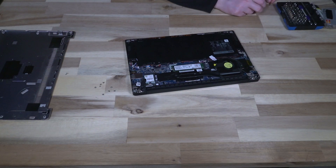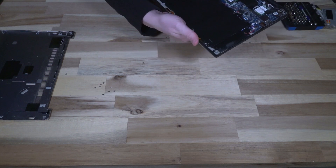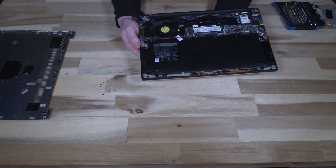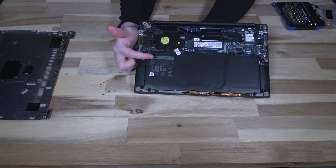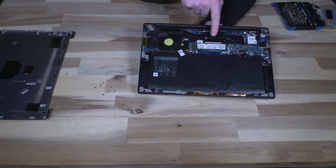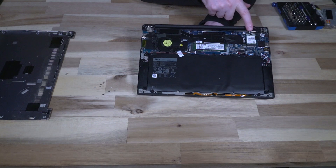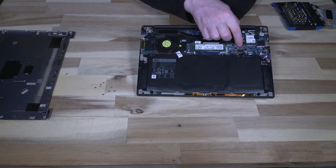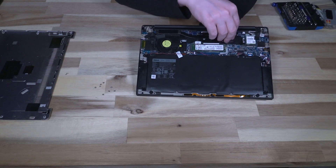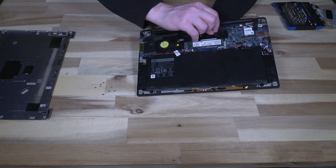Now that we've opened this up using two completely different screws and screwdrivers, we can see a few things. Interestingly, the specs I read listed a 52 watt-hour battery but this unit actually has a 60 watt-hour battery. We have a full-sized M.2 NVMe drive, a Wi-Fi card, and a small sticker covering what would be a WWAN port — lifting that reveals there is absolutely nothing here.